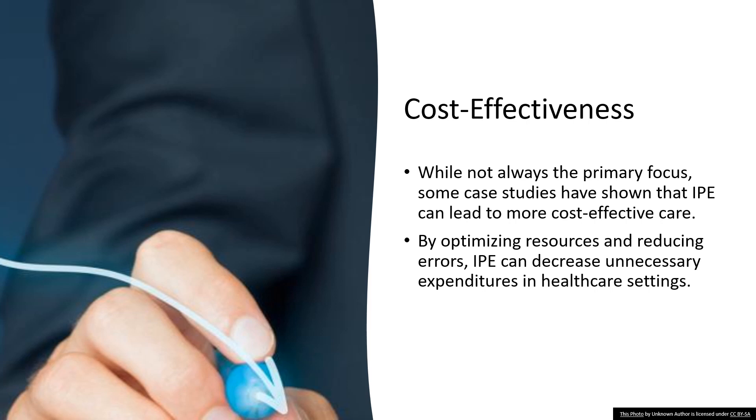Case studies have pointed out that when you reduce errors, you're not just saving patients from potential harm — you're also saving costs associated with fixing those errors. It's like catching a typo before you print 1,000 flyers: you're saving the time and expense of a reprint. By optimizing the use of resources — whether it's time, equipment, or expertise — teams trained in IPE cut down on unnecessary spending. Every dollar is used wisely and nothing is wasted. IPE is about improving healthcare quality while also making economic sense.